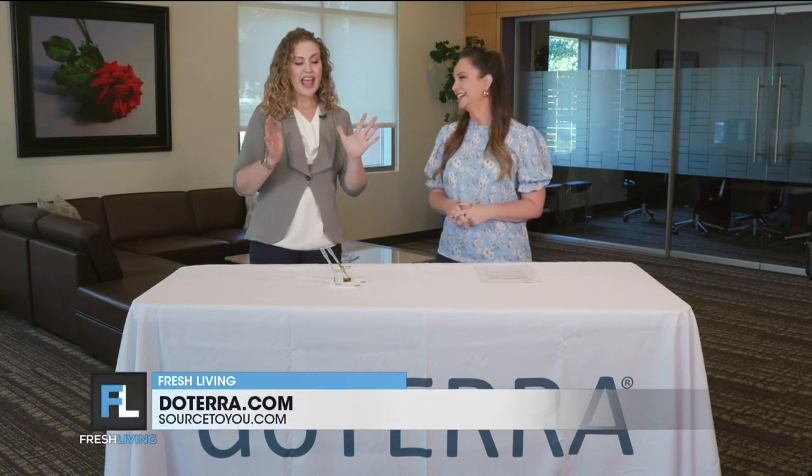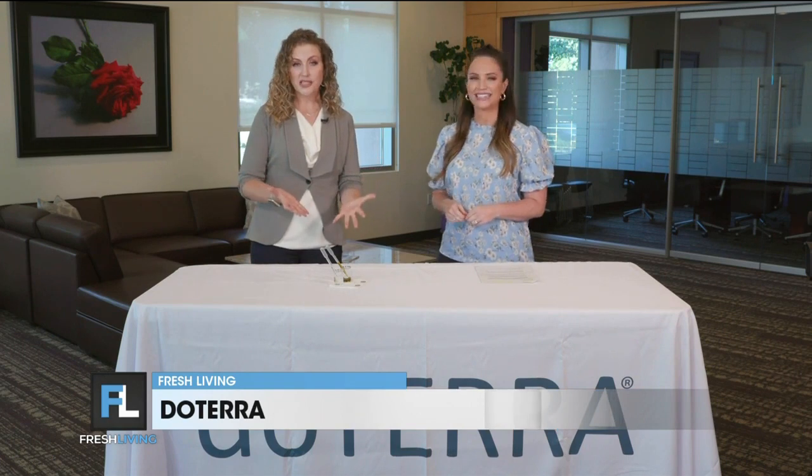Our kids are back in school and we might have science projects coming up. Do you have any ideas for us? Oh gosh, this is where I nerd out, as my kids know. I love science fair, and parents, you don't need to be too intimidated because there are lots of great ideas that are really simple to do for a science fair project. I'm going to show you one today.